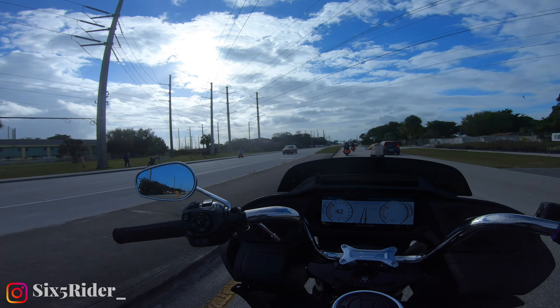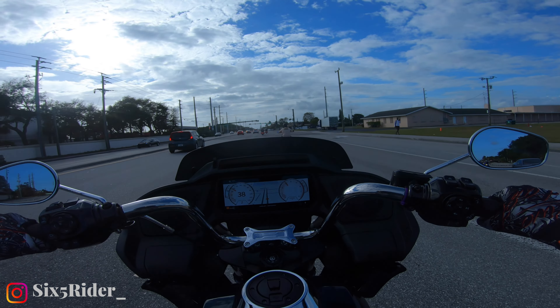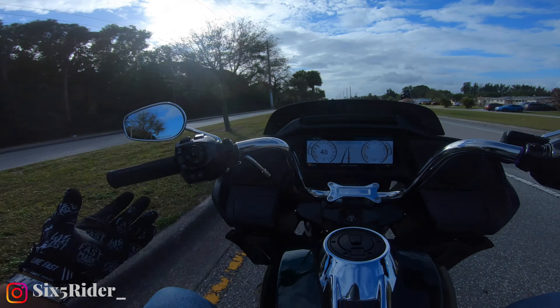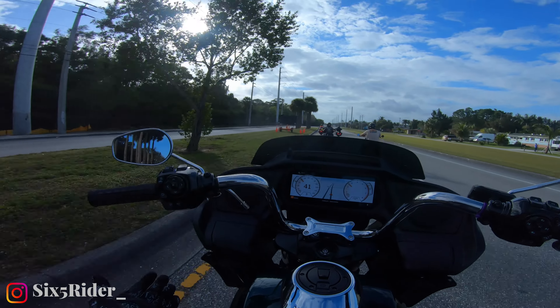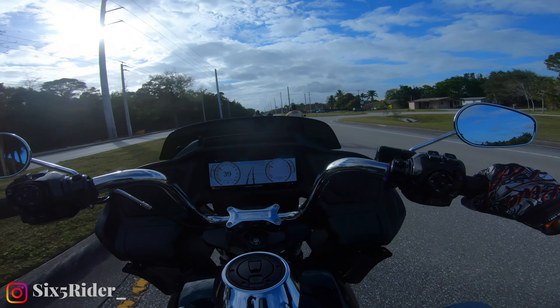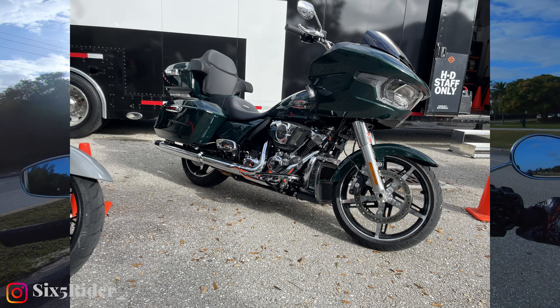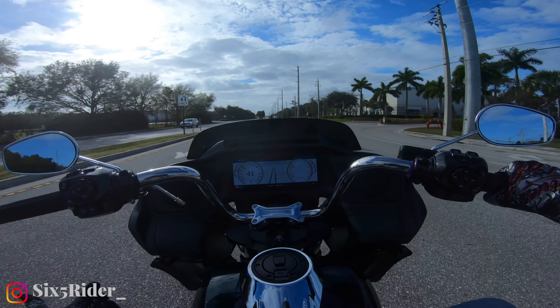If you're a person that doesn't care for the performance bagger look, all you'd probably need to do with this one is just roll it forward a little bit and you'd be absolutely fine with it. This bike has the 117 motor — that's their new standard engine size. As you can see in the video, they customized it with the touring pack, a heel-toe shifter, and a few other components.